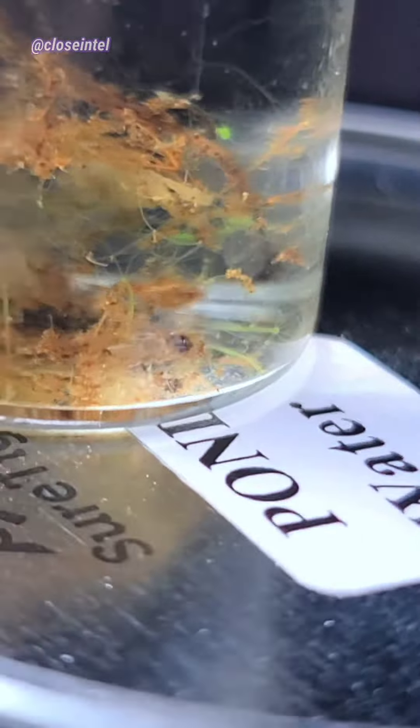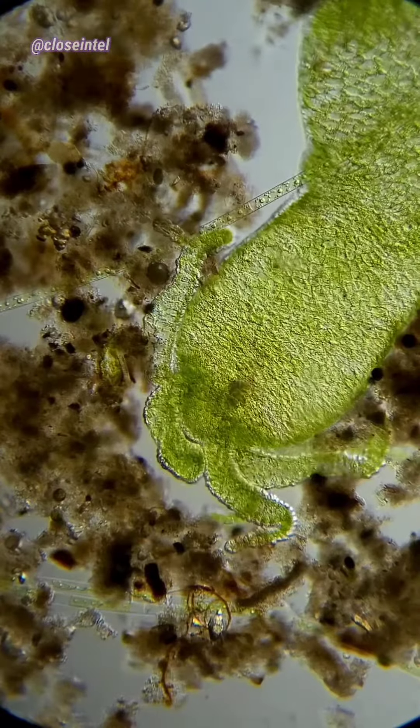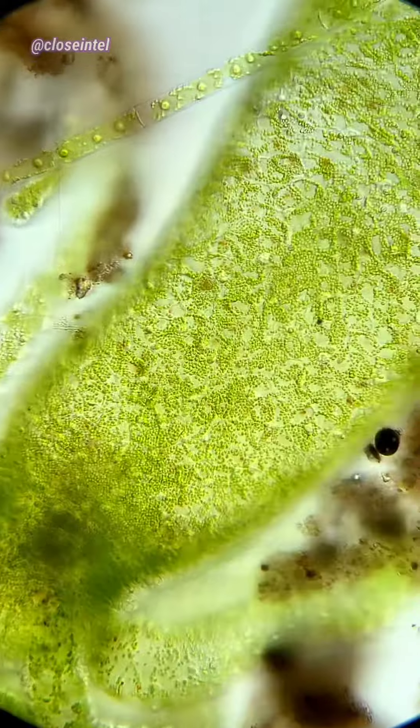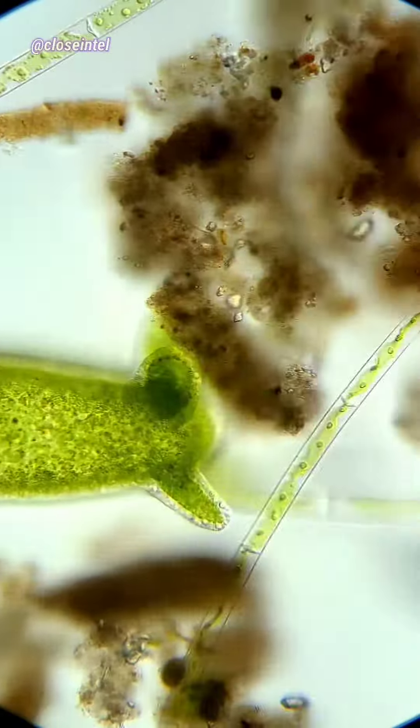Now we can go ahead and look at them under the microscope. These Hydra are green due to the symbiotic green algae Chlorella vulgaris, which lives inside the tissues of the Hydra, providing a mutually beneficial relationship.